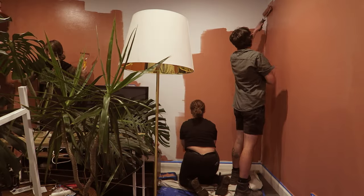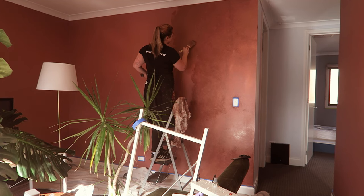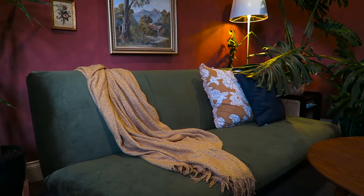So first we're going to be talking about this space which is my living room. I've spoken about this space on my channel before when I first repainted it, but I never really discussed the reason as to why I painted it red and what inspired me to paint it this colour and go with this colour palette.